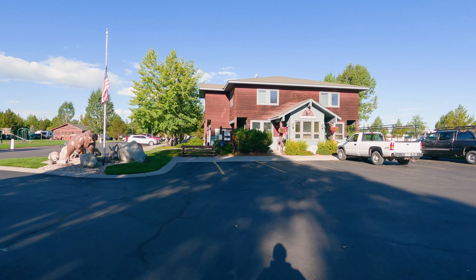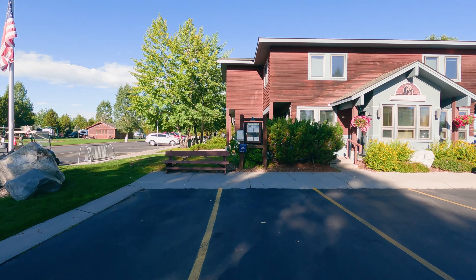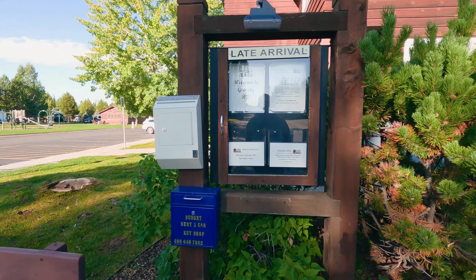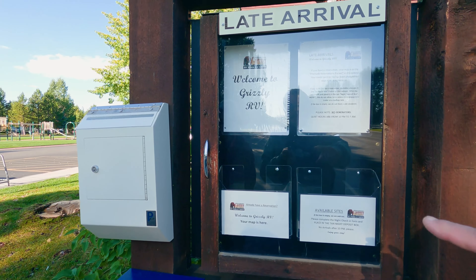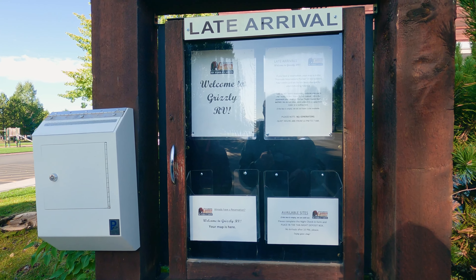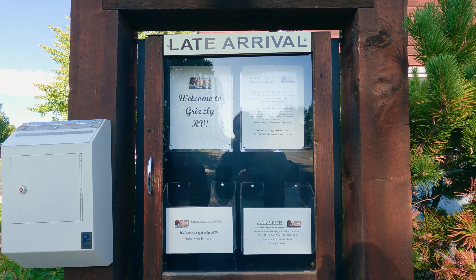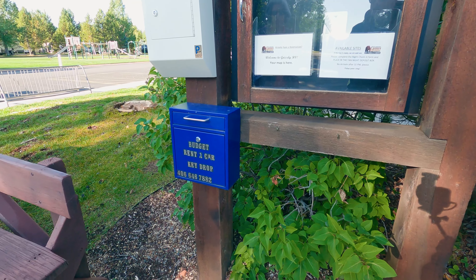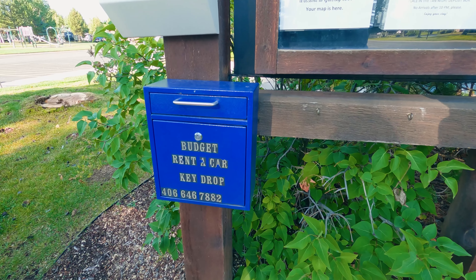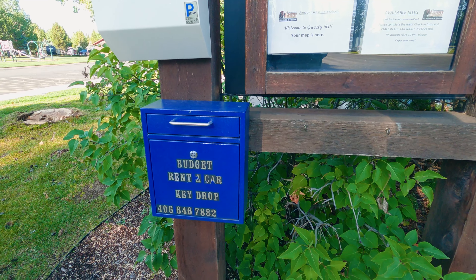This is the registration building. If you're coming late, there's some procedures over here. There are a couple of slots inside and your paperwork will be in there. Also, if you don't have a reservation, they have the available spots listed, but they don't want anybody arriving after 10. We're assuming by this box over here that if you come in with a smaller RV and you don't want to drive it around, you can rent a car and drop off the keys right here. We'll get more details in the registration office.